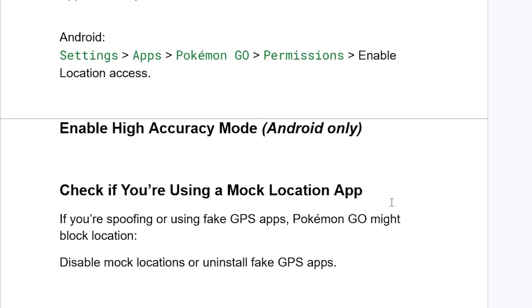If you're still facing the same problem, check if you're using a mock location app. If you're spoofing or using a fake GPS application, Pokemon Go might block your location. Make sure to disable mock locations or uninstall any fake GPS apps available on your phone.